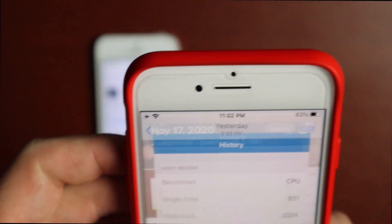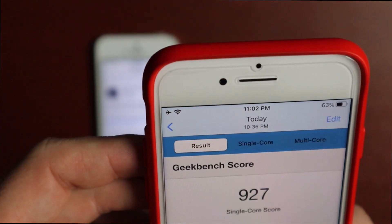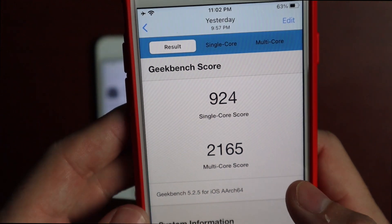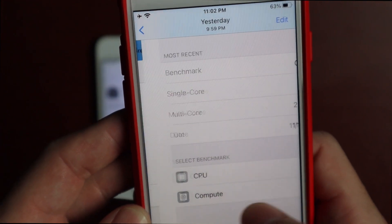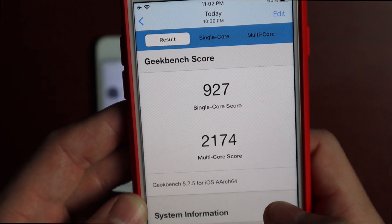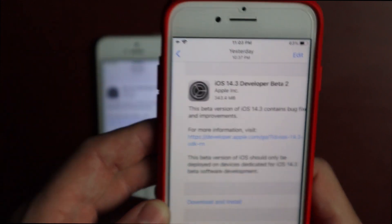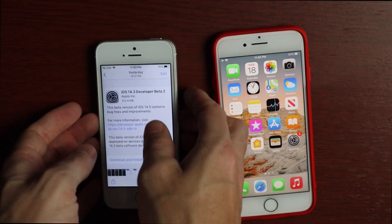Geekbench score on the iPhone 8: on beta 1 it was 924 single core and 2165 multi-core, and then on this update it was 927 single core and 2174 multi-core — so a little bit better on that front.